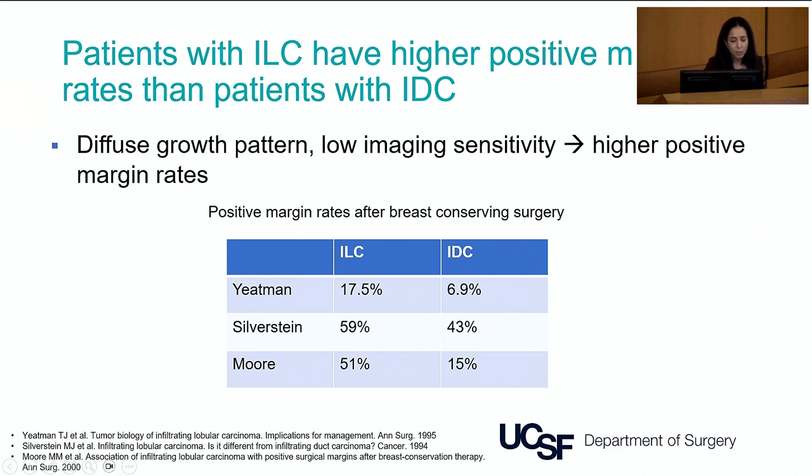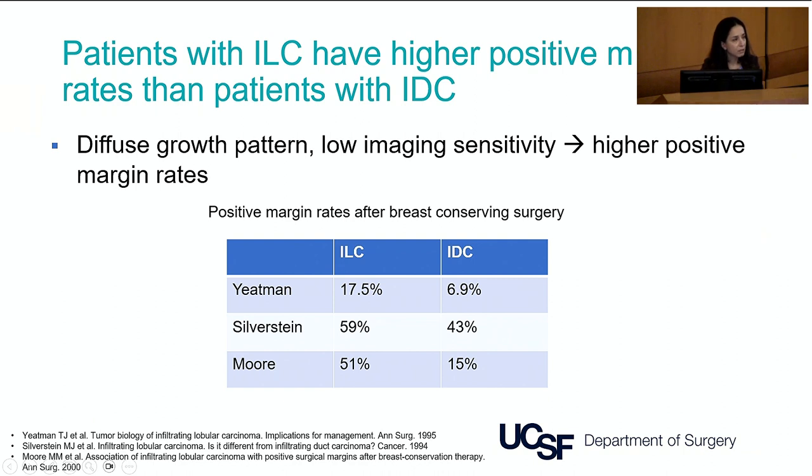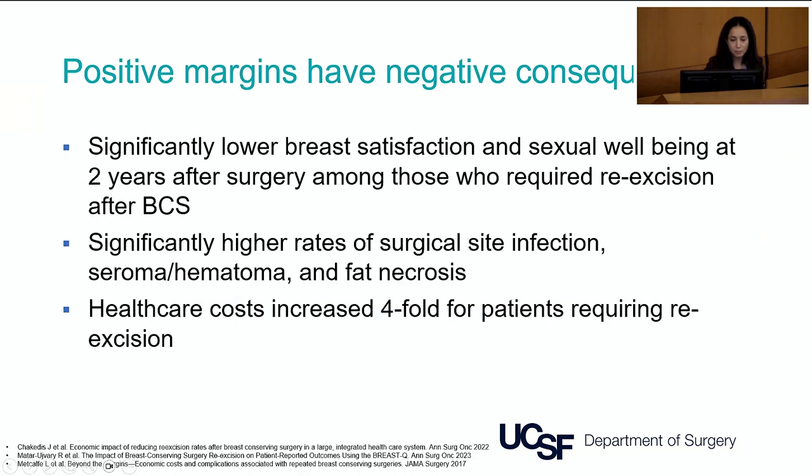We'll focus on the problem of positive margins. Many series show that lobular breast cancer patients have higher rates of positive margins than ductal breast cancer patients. This has been known for decades. There's quite a range in the literature, but all series are very consistent that the rates are higher in lobular than ductal. The more modern series show positive margin rates as low as 5% to 10%, with the majority probably in the 30% to 40% range, and some as high as 60%.